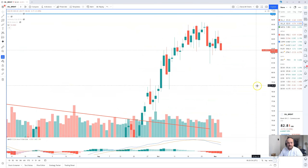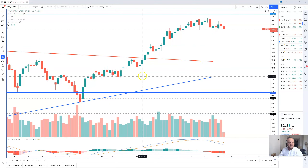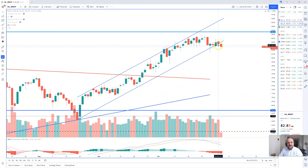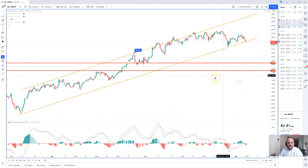On the daily chart, similar sort of price action. The trend channel isn't so clear here; if anything, we've broken the trend channel. We actually closed slightly below it yesterday and today has taken us through it. Support coming in at 81.46. Below there, we should see a move to take out the $80 level, down towards 78.80. On the 4-hour chart, again showing that break of that trend channel.